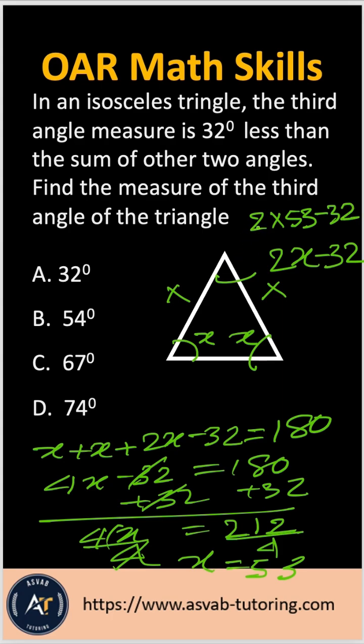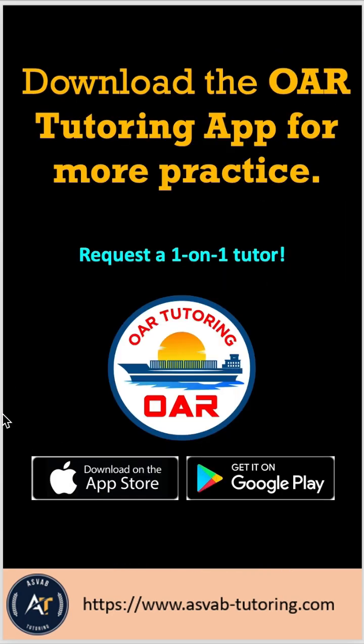So X equals 53. Now the third angle equals 2 times 53 minus 32, which simplifies to 74 degrees. So the correct answer is option T. If you want to study by yourself, download this application — it's the best app you can find on the App Store or Google Play. You can also request a one-on-one tutor to improve your score.